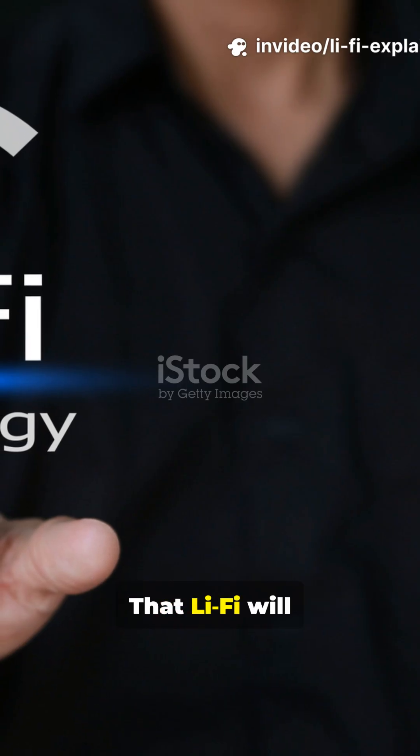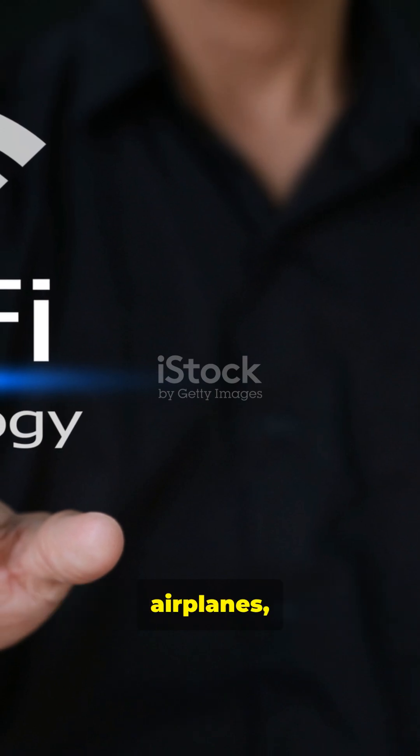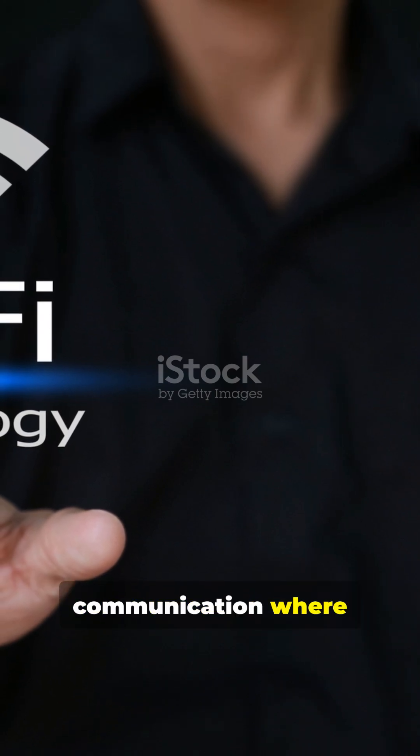A common myth? That Li-Fi will replace Wi-Fi. The fact is, it will complement Wi-Fi in places like hospitals, airplanes, and underwater communication where radio waves fail.